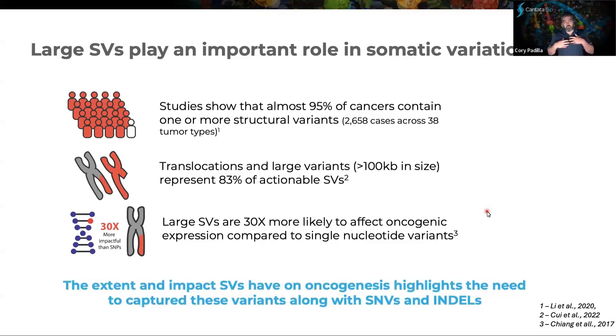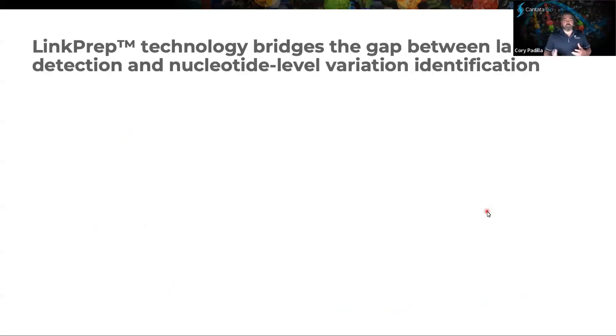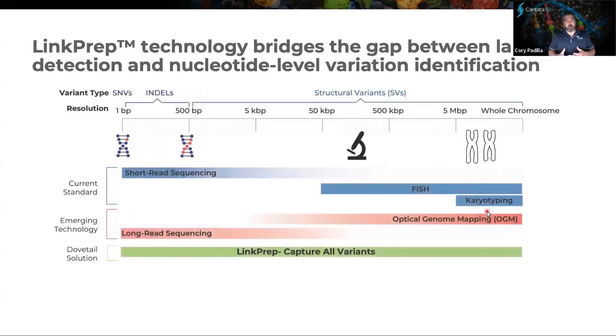We really need to understand the structure, the diversity, and how best to detect these types of large variants alongside SNVs and indels. It's about creating a full catalog of the genetic variation that exists in cancer. And so here we want to introduce our LinkPrep technology, whose goal with this NGS-based assay is to span the gap between large SV detection and nucleotide-level variant identification.